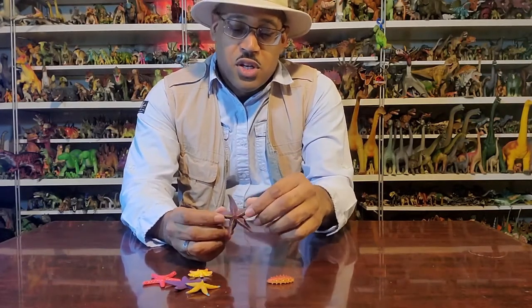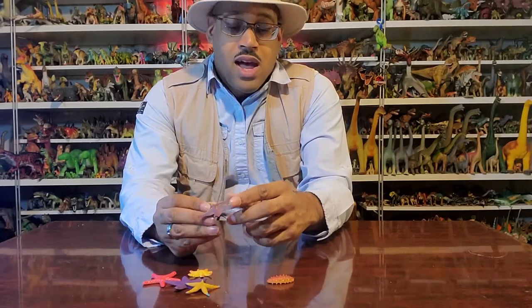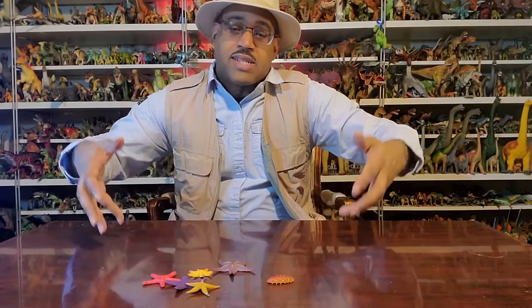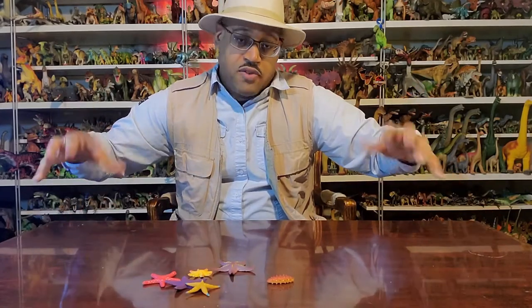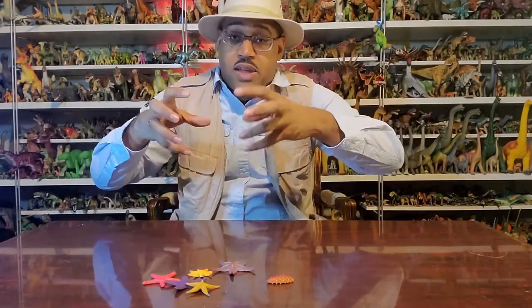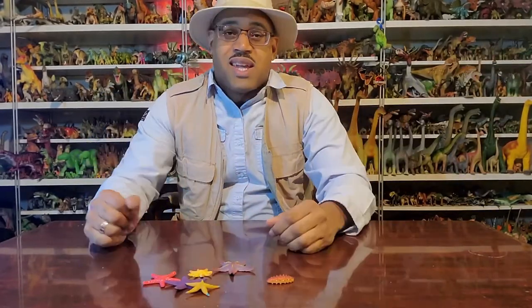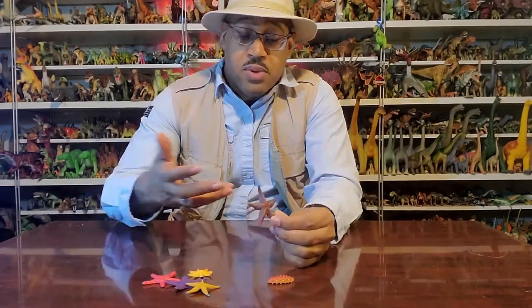One thing to point out is that if you cut off a sea star's arm, it can regenerate the arm. The anecdote I was taught in college was that fishermen would put their nets down overnight, fish would get caught, and sea stars would smell the food and come eat the fish. The fishermen would pull the nets out the next day with damaged goods. So they'd cut the sea stars up and throw them in the ocean — and then a week later there were twice as many sea stars.